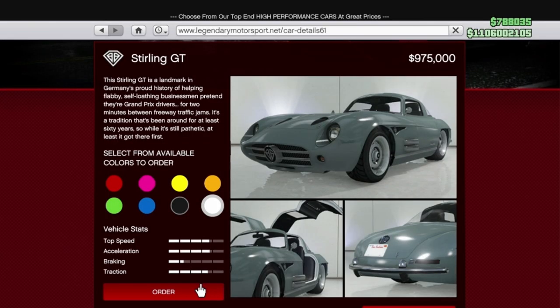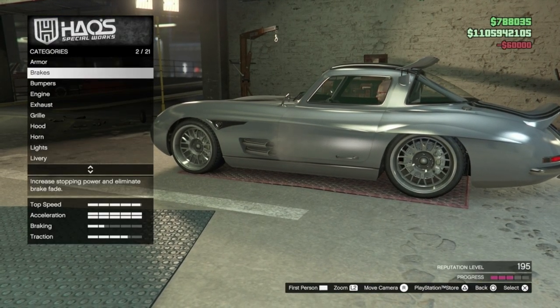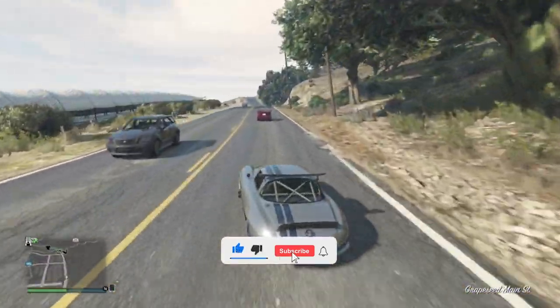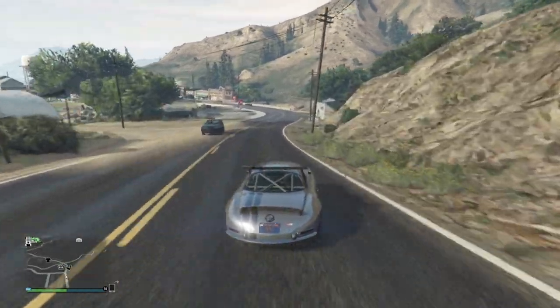You can buy this car from the Legendary Motorsport website for $975,000, but you're looking at at least another $200,000 for the upgrades. The special upgrades are only currently available on new-gen consoles. If you found this video useful, please drop it a like and maybe consider subscribing for more. I'm Beats Down and I'll see you in the next one.